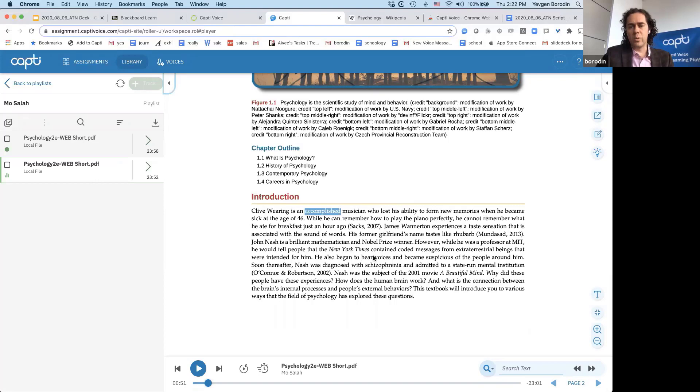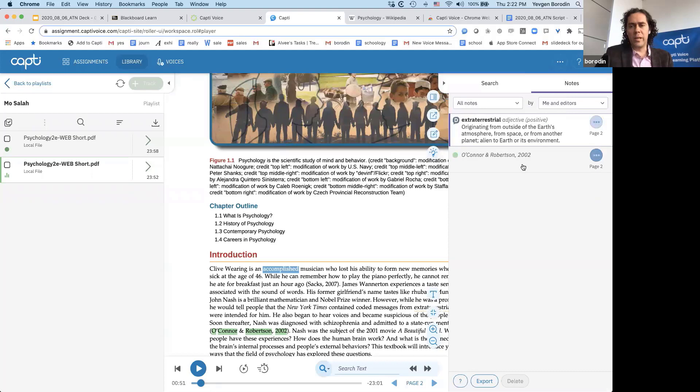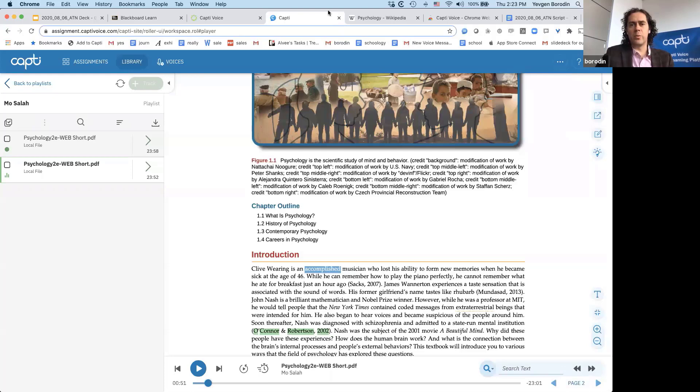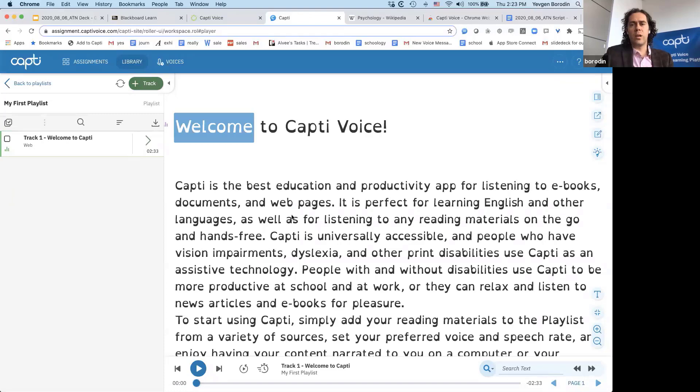Besides just being able to listen to the book, students have a wide variety of productivity tools built in. For example, if they don't know a word they can look up the definition or translation — let's see what 'extraterrestrial' means. They can add the word to their word list or list of terms to study. If something is important, they can highlight it and add notes. All of these tools are available in the sidebar — students can see all their notes and export them to a file to work on a research paper, or export to another playlist and listen to just their notes.